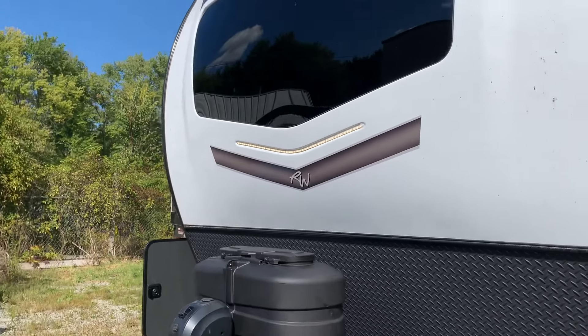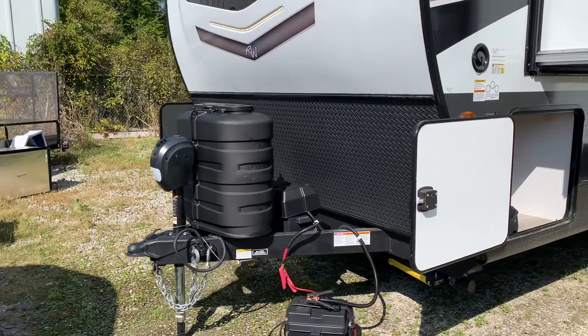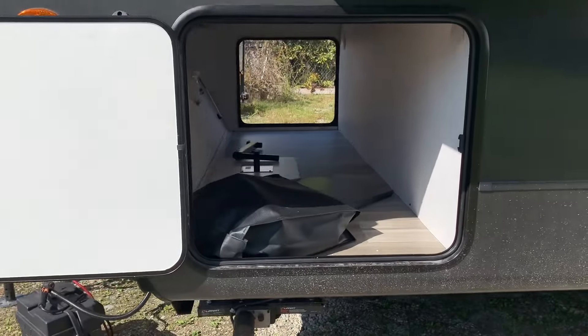You can come out at night if you have to check your propane bottles, your battery, or anything outside. Even if you're hooking up at night, it's nice to have that LED light strip. We've got the storage from the other side as well.